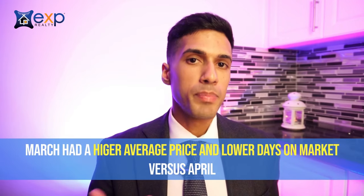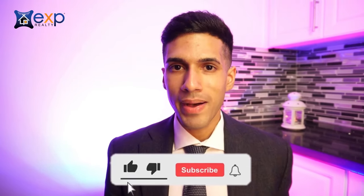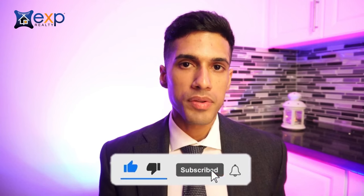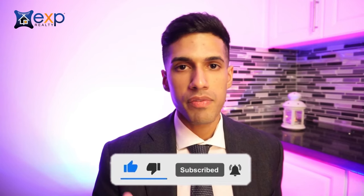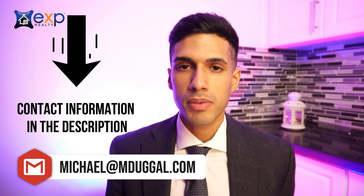Like I mentioned, March was better than April in terms of average price and days on market. Trust that you're always going to hear information here first — you'll often hear things reported on the news or the Toronto Star, but that's several weeks afterwards, and by then you may not have been able to capitalize on the market. So do consider subscribing and click the bell icon so you're notified when there are new videos. If you're an ambitious real estate agent and you'd like to connect, my contact information is in the description box below. I look forward to seeing you all next time.